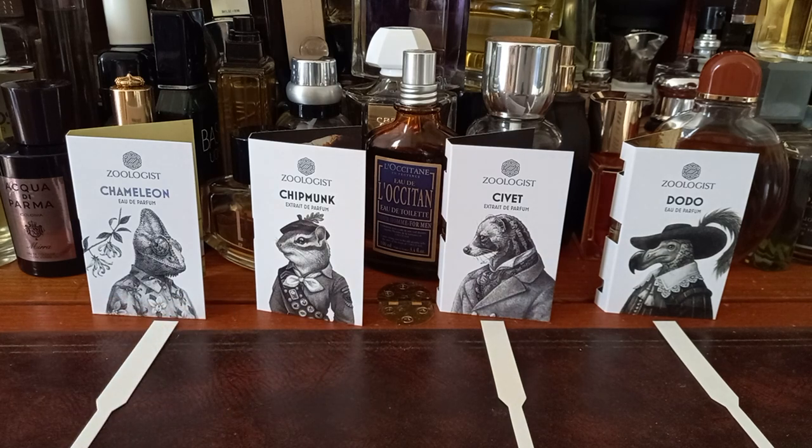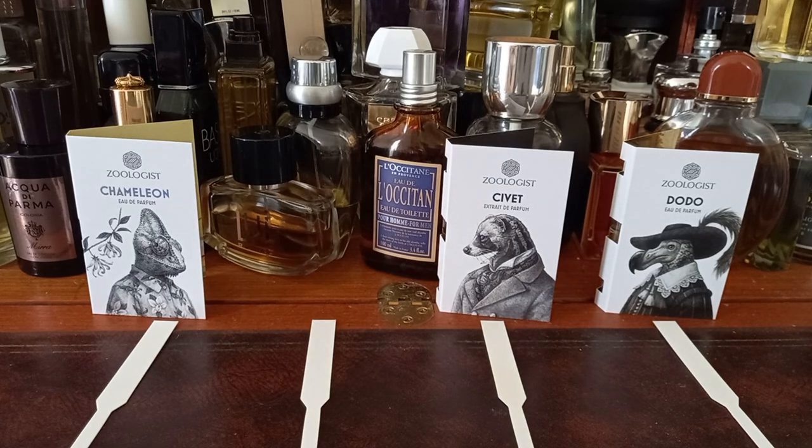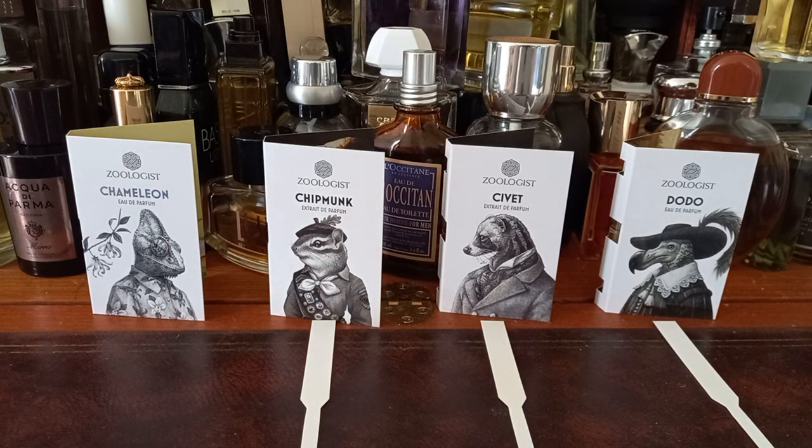Chipmunk on dry-down is a woody, nutty fragrance — I'm going to put this on my list of ones to smell on my skin. It's very pleasant. There's just the smallest hint of sweetness that stops it from tipping over. It's the benzoin that's giving it that little bit of sweetness without being sugar sweet. And then Chameleon — still very fresh.